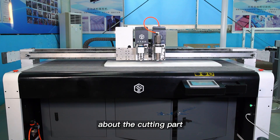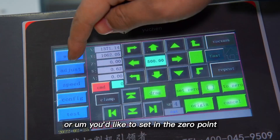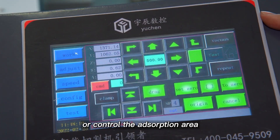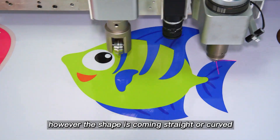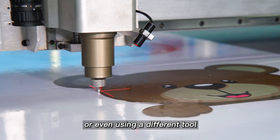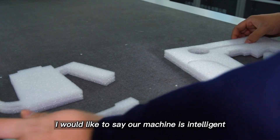For the cutting parts, the touch panel does all the work — cutting, setting the zero point, or controlling the adsorption area. You can also change the speeds. Whether the shape is straight or curved, or even if you're using a different tool, it can all be changed from here. I would like to say our machine is talented.